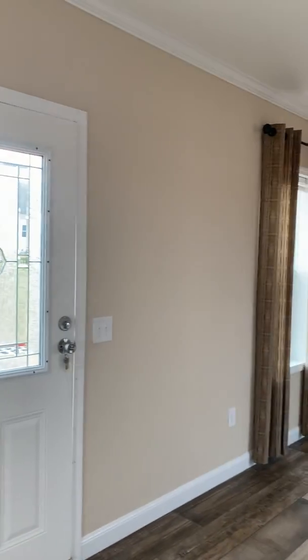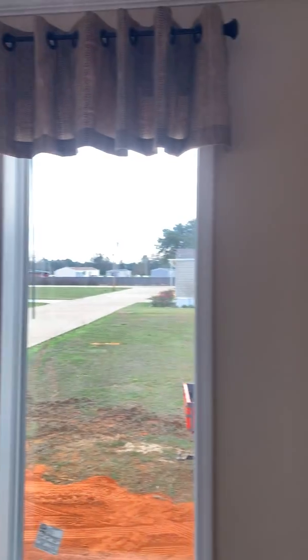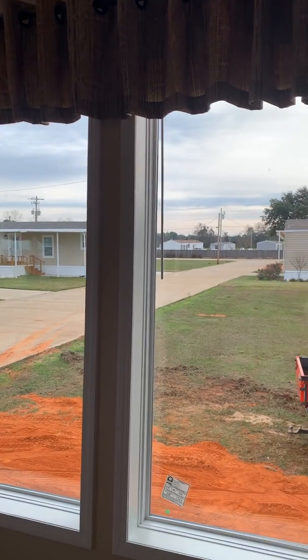Left side of the door there is your living area, living room, with the half glass front door. Two big beautiful picture windows on the dining room area.